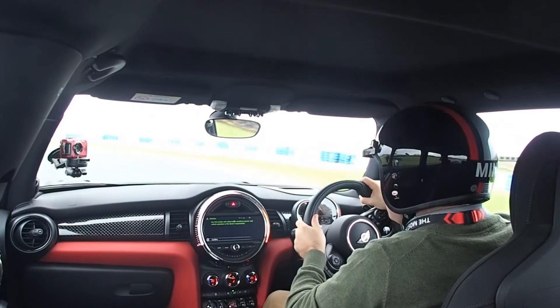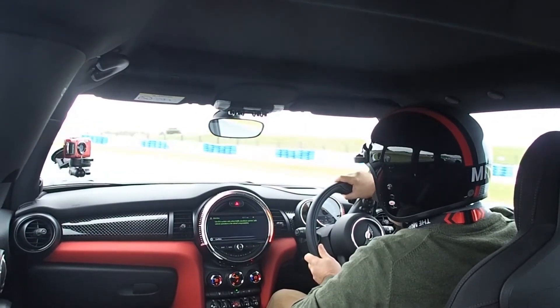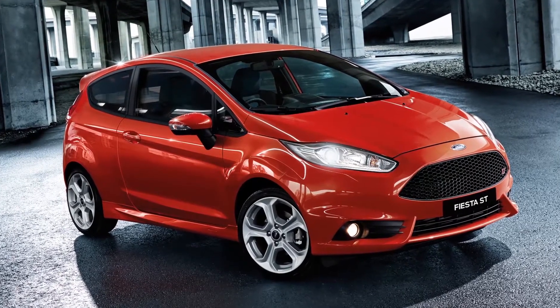The steering doesn't offer quite as much feel as you'd hope for such skinny tyres, and the whole package isn't quite as lively as a Fiesta ST for around half the price. The JCW hatch is fast and predictable, but it's not likely to scare you.